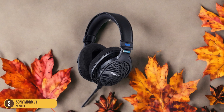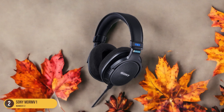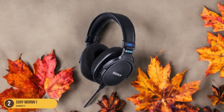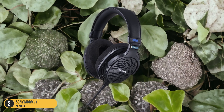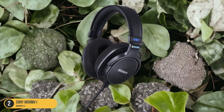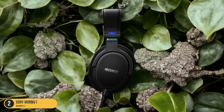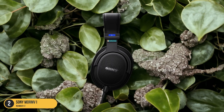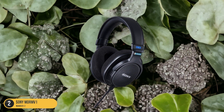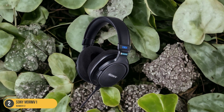While lacking wireless capabilities and noise-canceling features, the focus on delivering a clear and accurate sound representation sets the MDR-MV1 apart as a go-to choice for professionals seeking reliable studio headphones. Whether you're a music producer, audio engineer, or a dedicated music enthusiast looking to experience sound as the artist intended, the Sony MDR-MV1 headphones are a solid investment for achieving top-notch audio quality in your studio endeavors.